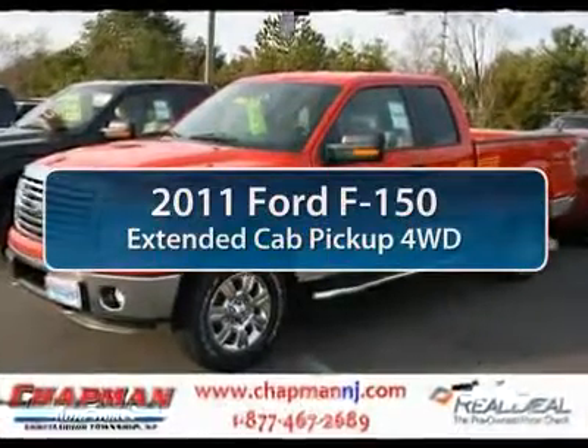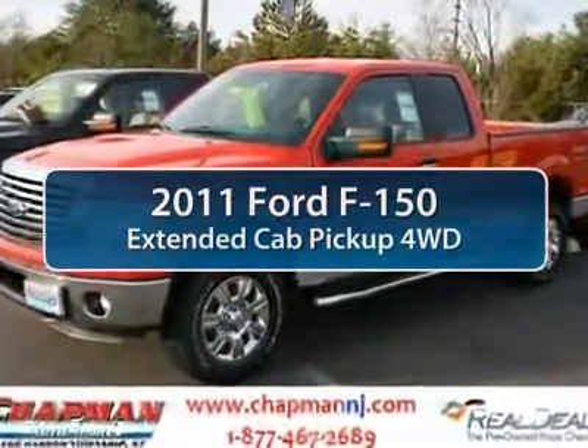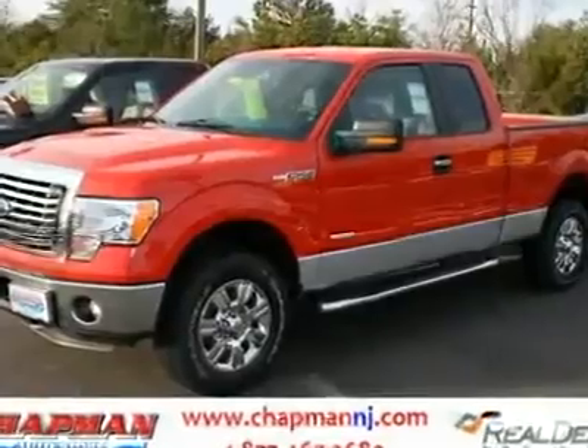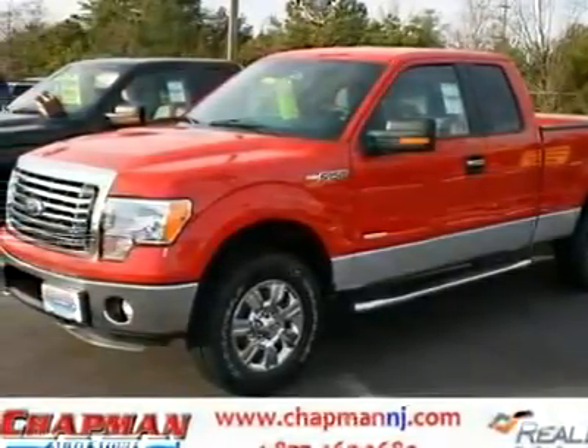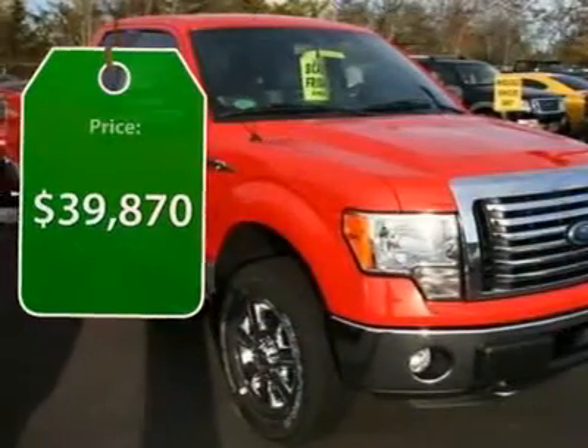The 2011 Ford F-150. A Ford F-150 knows how to handle any situation. It's built to follow orders, no whining, and is priced below $40,000.